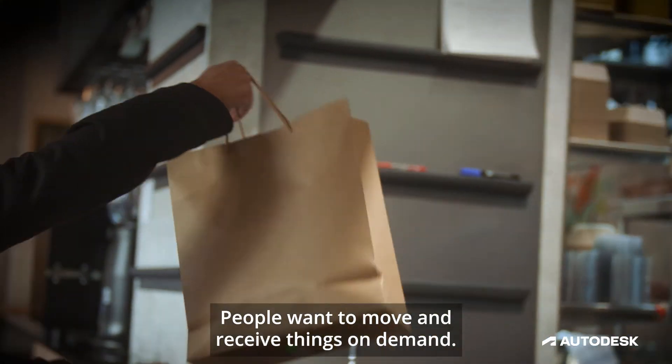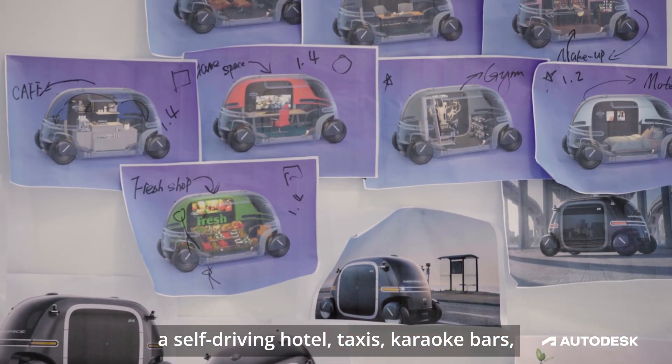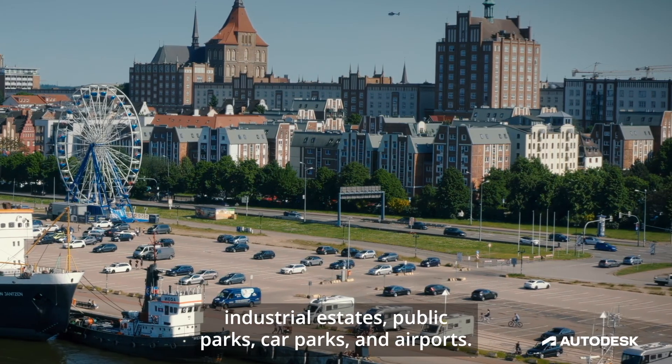People want to move and receive things on demand. Think unattended vending cars, a self-driving hotel, taxis, karaoke bars — all applied to a range of spaces: industrial estates, public parks, car parks, and airports.